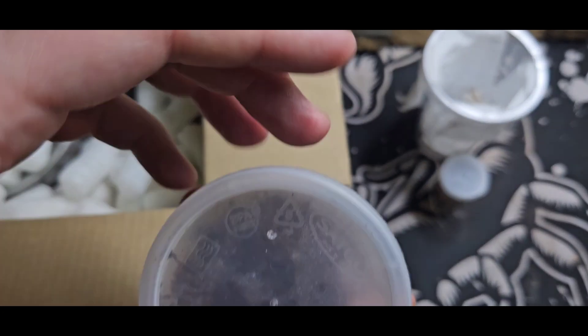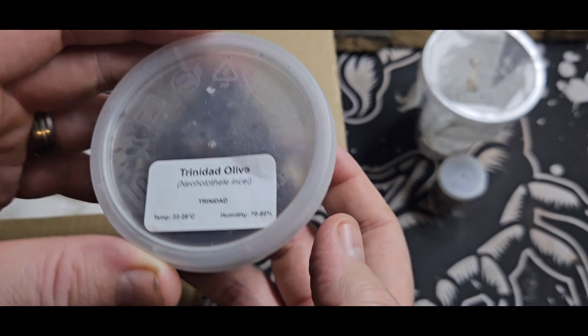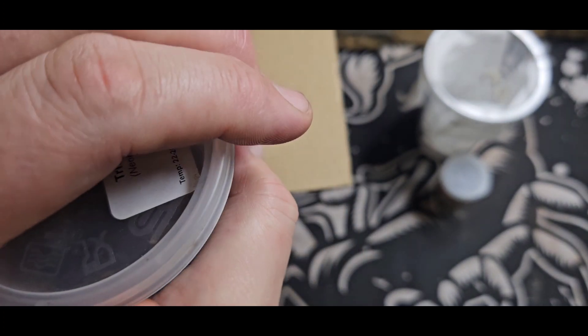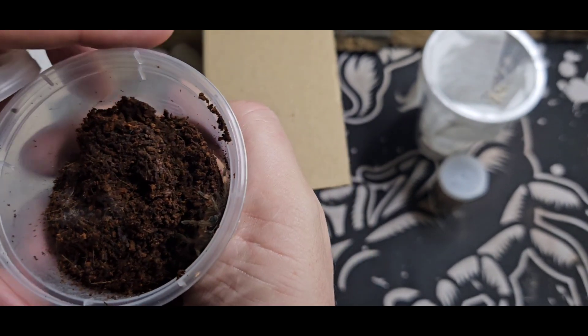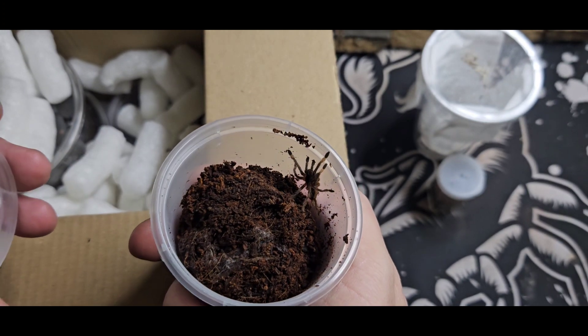We have also got a Trinidad olive - the Neothele incei olive. My word, there it is. That's a proper sling, that is. Awesome.